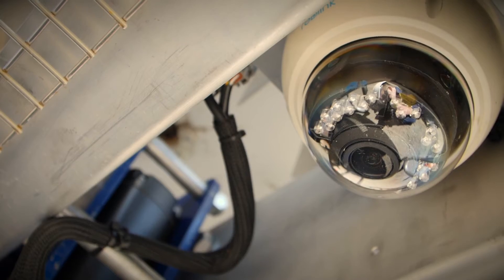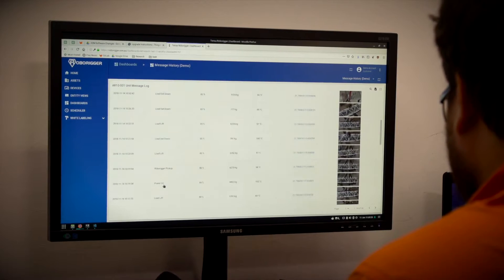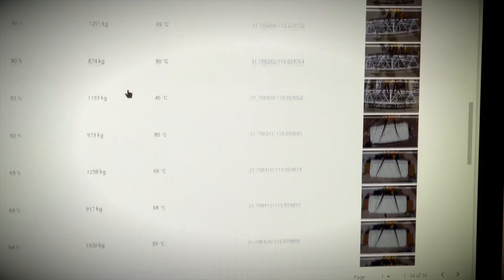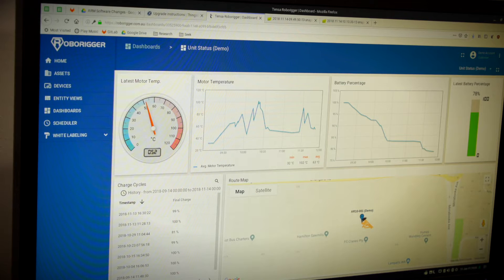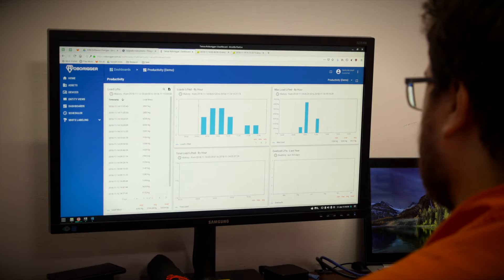RoboRigger has an onboard camera, load cell and GPS that are linked to a cloud database so that every load lift is recorded and instantly available. This system delivers comprehensive statistics covering all of the lifting operations.